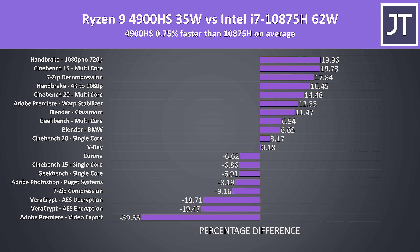Here's how things change when we run the i7-10875H at a 62-watt power limit — the highest Gigabyte allows through their control panel software. On average the 4900HS was less than 1% faster, but again the i7 sees its best result in Premiere due to Quick Sync. Without that larger outlier the 4900HS would be 3% faster on average.